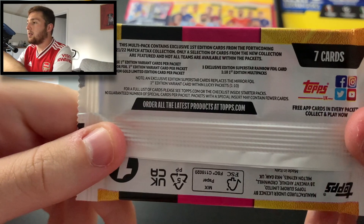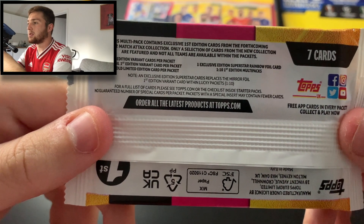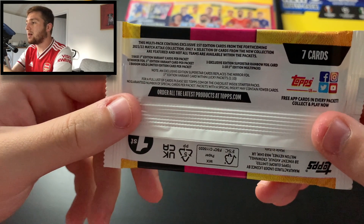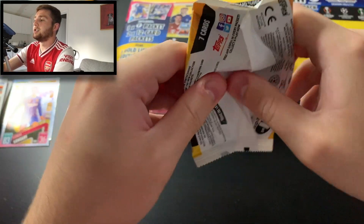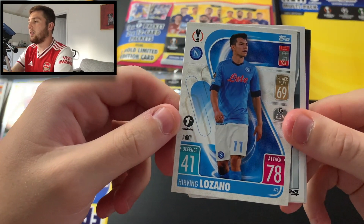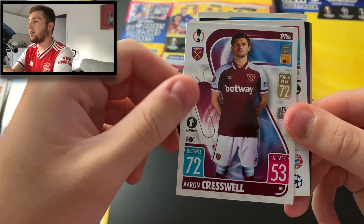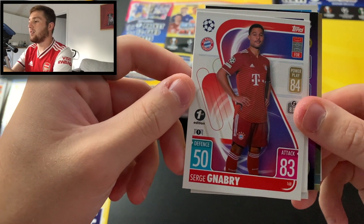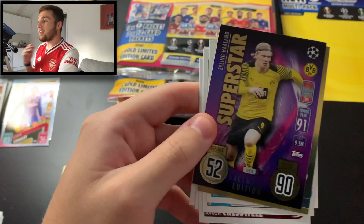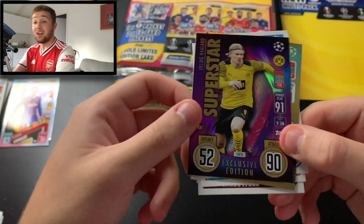All that's left is to open this first edition packet for the Haaland multi-pack and see if we can get lucky. It says this multi-pack contains exclusive first edition cards — only a selection of cards from the new collection are featured, not all teams are available. Five base first edition variant cards per pack, likely to get one mirror foil variant, one random gold limited edition, and a chance of one in ten superstar rainbow foil cards. Let's crack this pack open. We start with Irvin Lozano first edition of Napoli, a first edition PSG badge, Aaron Cresswell first edition of West Ham, Serge Gnabry first edition of Bayern Munich, Pierre-Emile Højbjerg first edition of Tottenham. And look at that — in the first multi-pack we have got the exclusive Erling Haaland superstar card! What a pull that is. First multi-pack and we've got one, and it's Haaland. Get in there!